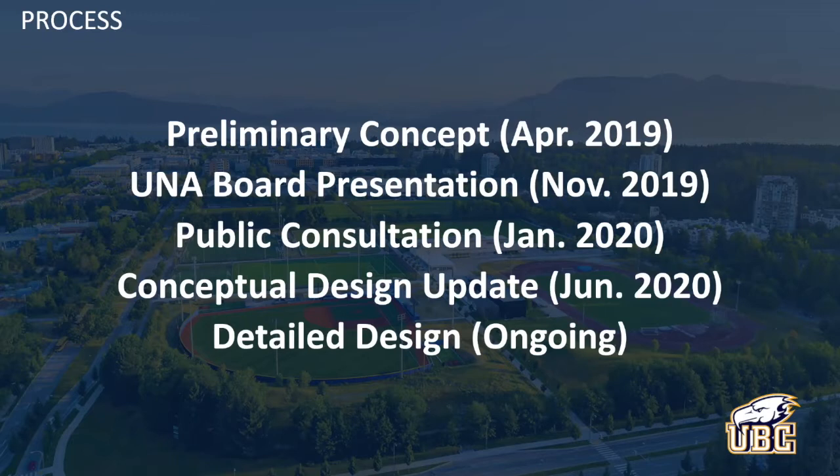Subsequent to that, in January 2020, UBC Athletics undertook another engagement session — a more general public consultation — with similar goals of introducing the project and listening to comments or identifying potential community concerns. There was a variety of topics: some were about design, some were about programming or the new use of the field, and some were about project timelines. But in general, the comments that came back can be described as overall positive — the responses for the project were positive.